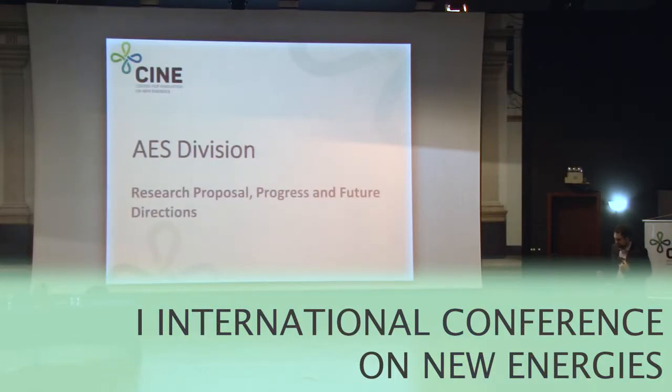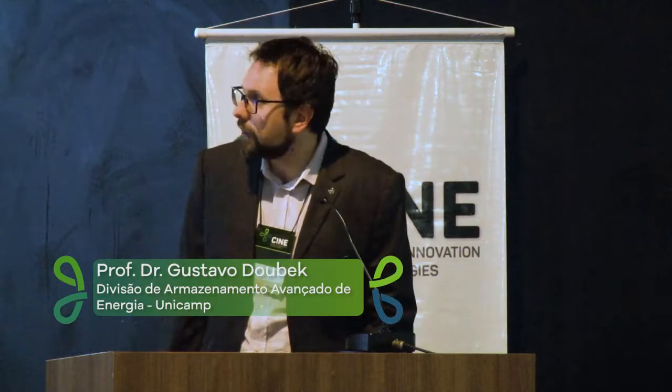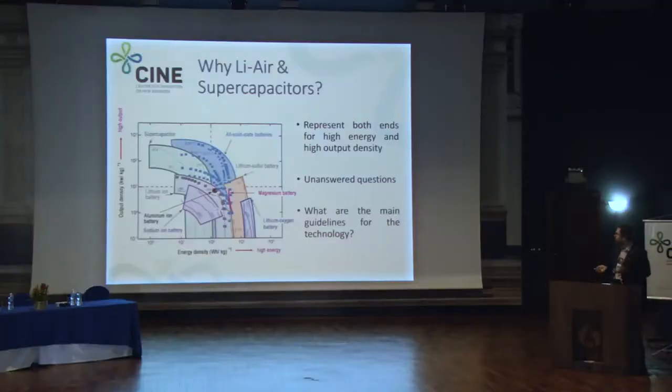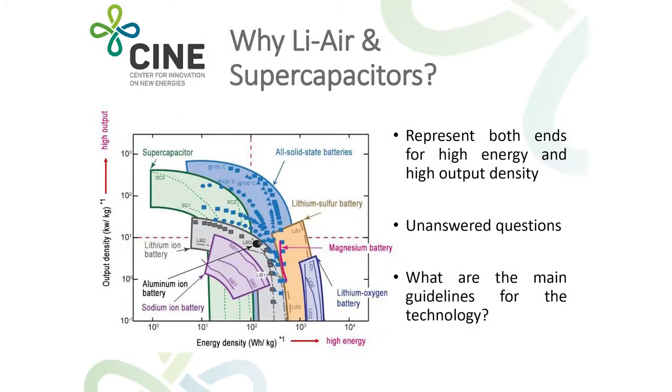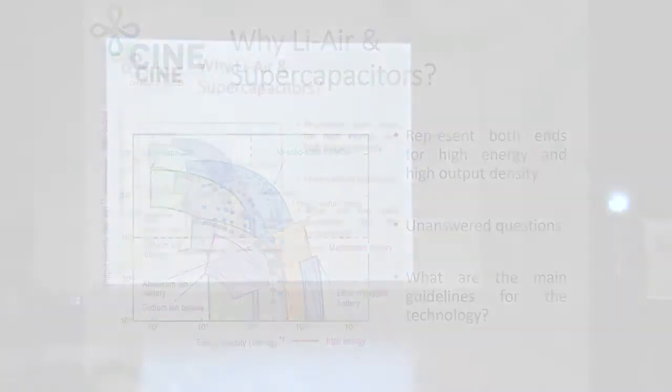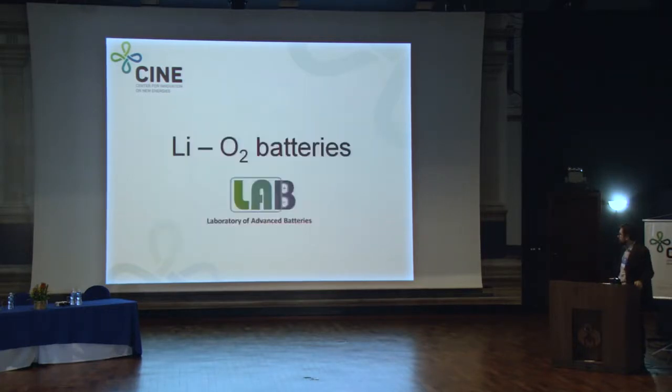Good morning everyone. Here we are with some of the proposals and challenges that we have for Division 2. I'm going to begin talking about the batteries we are developing, and then Professor Hudson will follow up with the supercapacitor development. We chose this configuration because lithium-oxygen batteries and supercapacitors are respectively the extremes of the Ragone plot — representing high energy density and high power output — and there are a lot of unanswered questions in order to actually develop devices that can have a future.